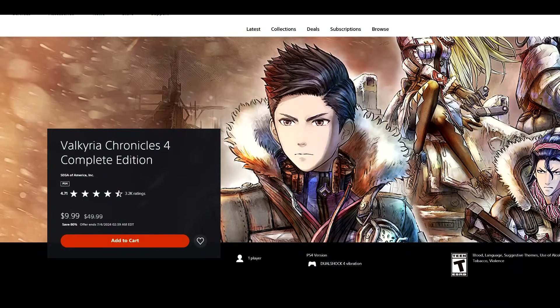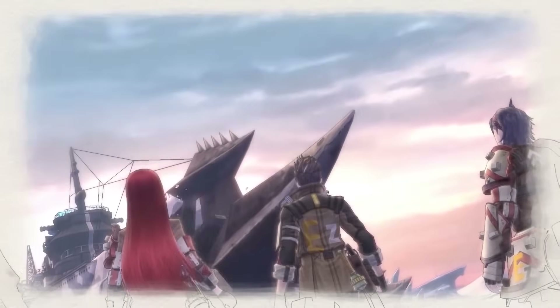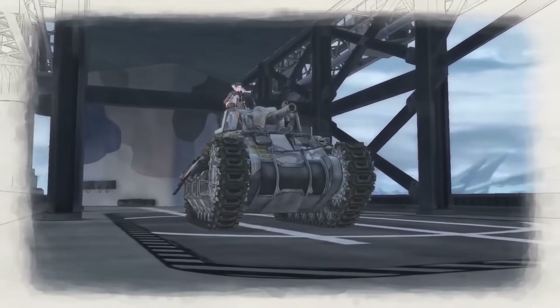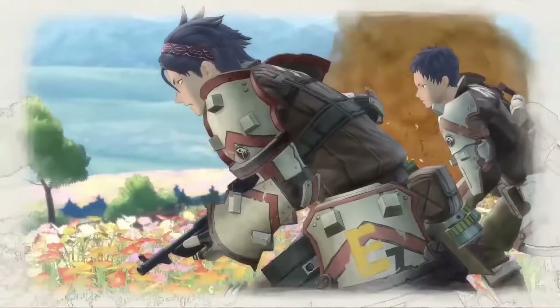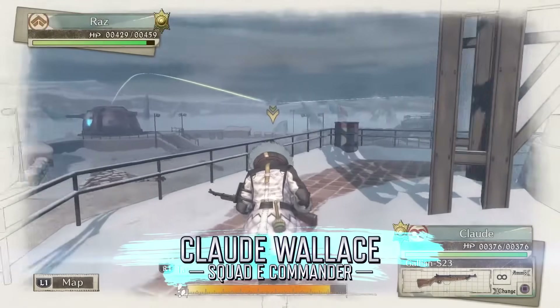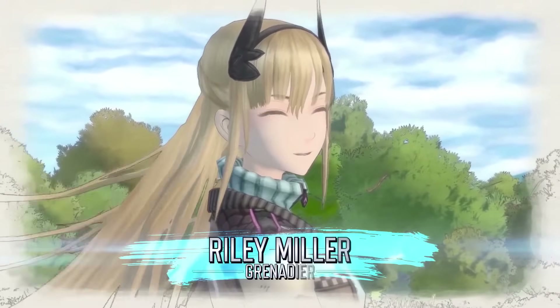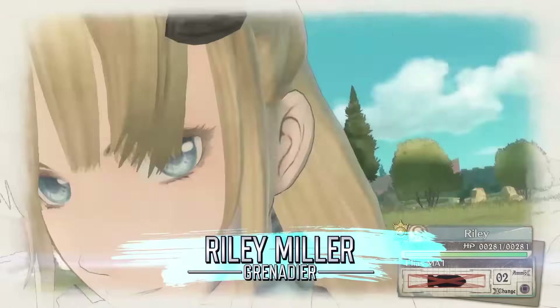Next up, Valkyria Chronicles 4, 80% off for $9.99. You don't need to play any other Valkyria Chronicles games — VC4 runs concurrently with VC1 but centers around a new cast of characters. Playing VC1 helps with world context, but you can thoroughly enjoy VC4 on its own. It has a great art style that has aged incredibly gracefully, well-done tactics-based gameplay, and likable characters with a solid narrative overall. For $9.99, a good buy.